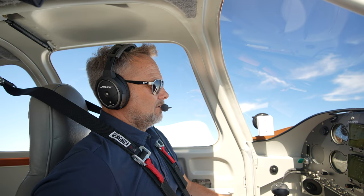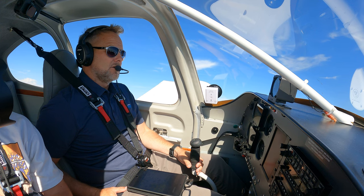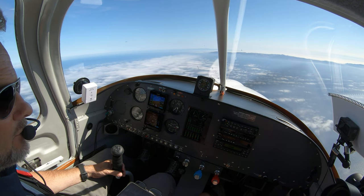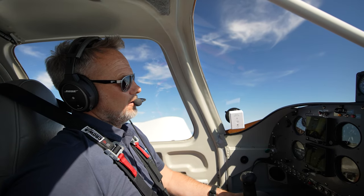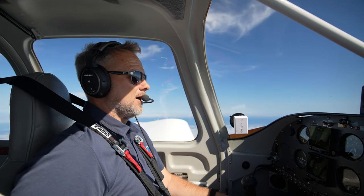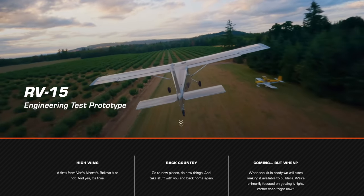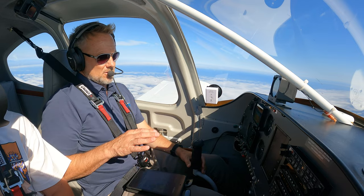Vans, I believe, started in like the 1970s. Dick VanGrunsven is the guy that started it — came up with a design he liked, ended up making kits, and became the most successful kit-built airplane business in terms of volume and deliveries. I think they've delivered close to 12,000 kits. They put out close to two airplanes finished a day, so they're adding to the fleet all the time. Ten different models now. The most recent one is the RV-15, which I think is the bush plane they're going after. The RV-10, this model, came out in 2006 or 2007, which is this model year, and they're essentially the same now.